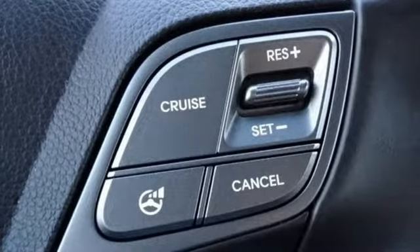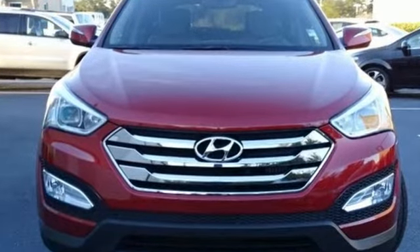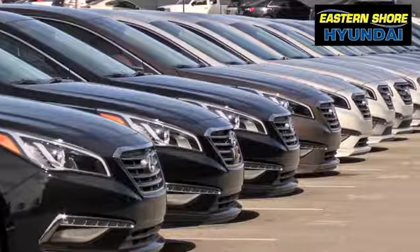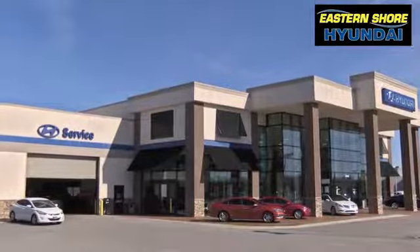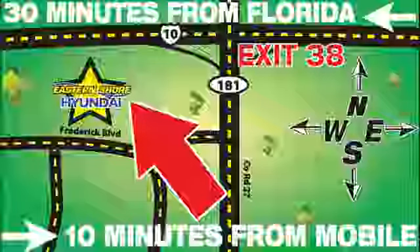Hyundai's attention to detail means a better driving experience for you. Stop in for a test drive and make it yours today. Come see the selection at Eastern Shore Hyundai today. We're easy to find at 29736 Frederick Boulevard in Daphne, Alabama, off I-10, exit 38 in the Eastern Shore Plaza.